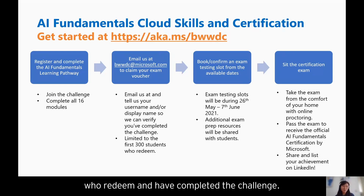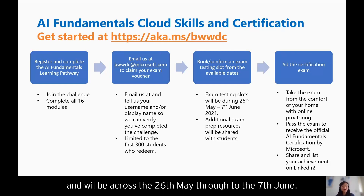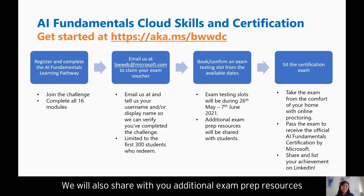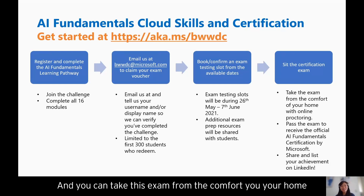You will then be asked to book and confirm an exam testing slot across available dates. These dates will be at varying times to suit your schedule, running from the 26th of May through to the 7th of June. We will also share additional exam prep resources so that you can better prepare to pass the exam, and then lastly you'll be sitting the exam itself.